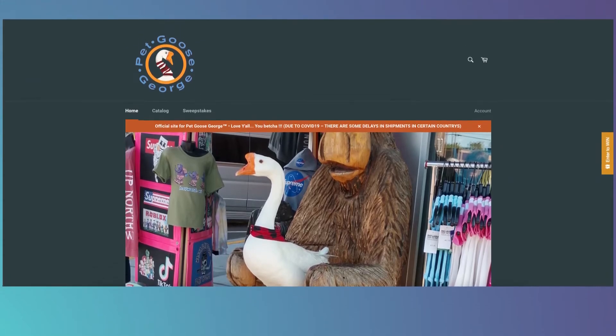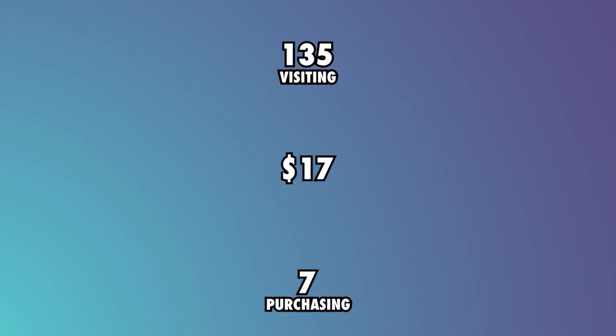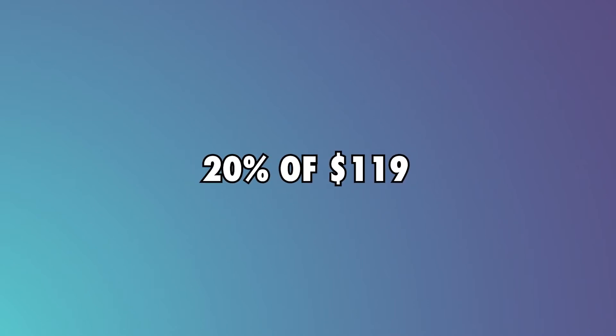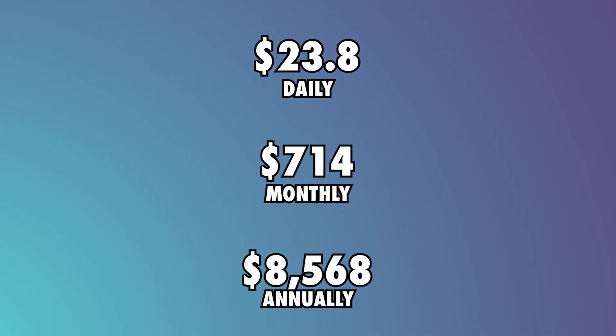Merchandise: Pet Goose George sells apparel on their website at an average cost of $17. If 1% of their daily viewers visit the website, that would be 135 people. Assuming that 5% of those visitors purchase merchandise, that would equate to 7 people. To get the daily revenue, we multiply $17 by 7, resulting in $119. Assuming their profit is 20% of merchandise revenue, that means they get $23.80 a day, $714 a month, and $8,568 annually.